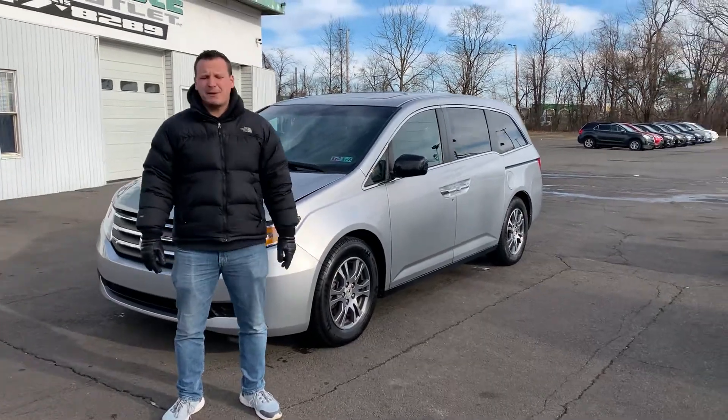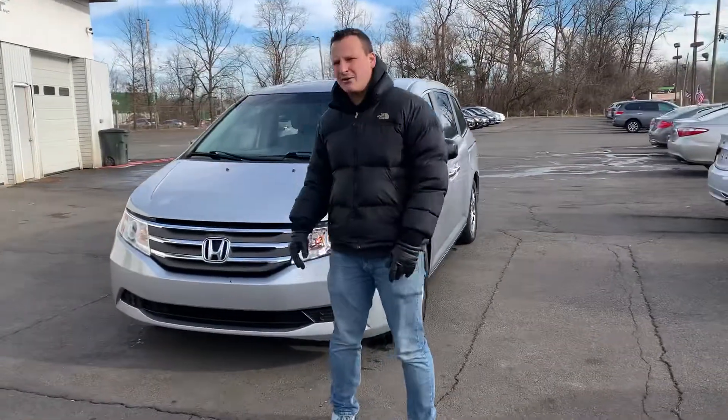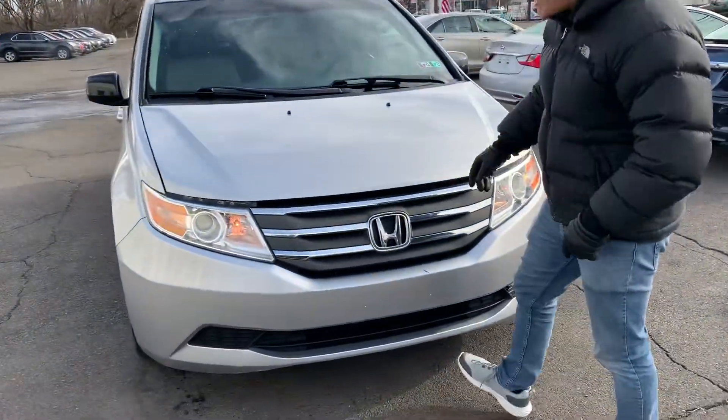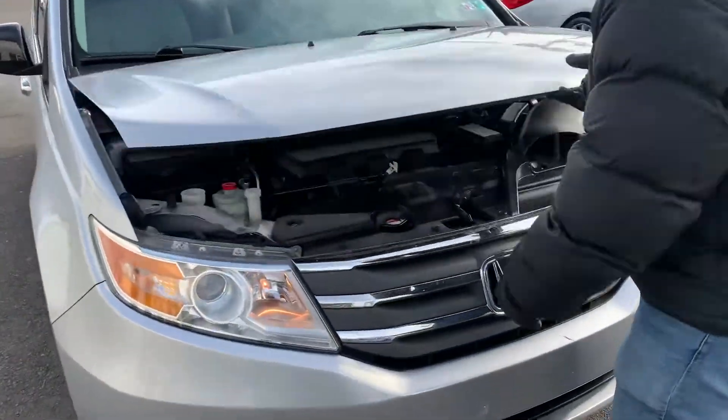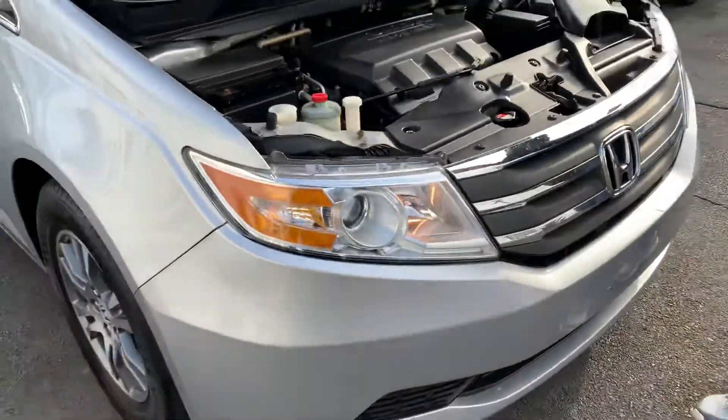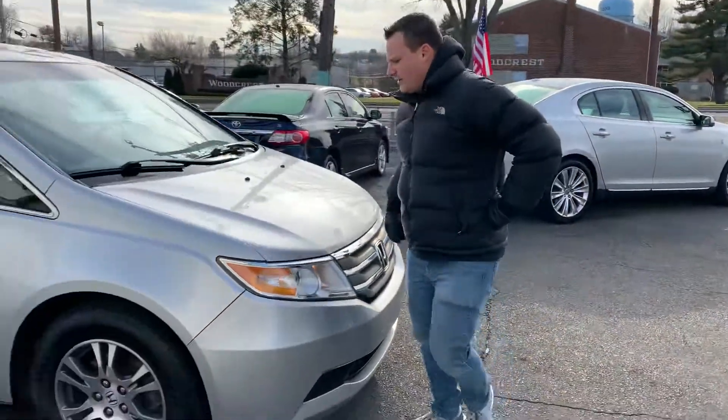Hi, Brandon Rothman here with Dependable Auto Outlet, and today we have the 2013 Honda Odyssey EX-L, top-of-the-line model. Let's take a look under the hood. Look at that beautiful VTEC engine — 3.5 liter, 6-cylinder. Amazing.